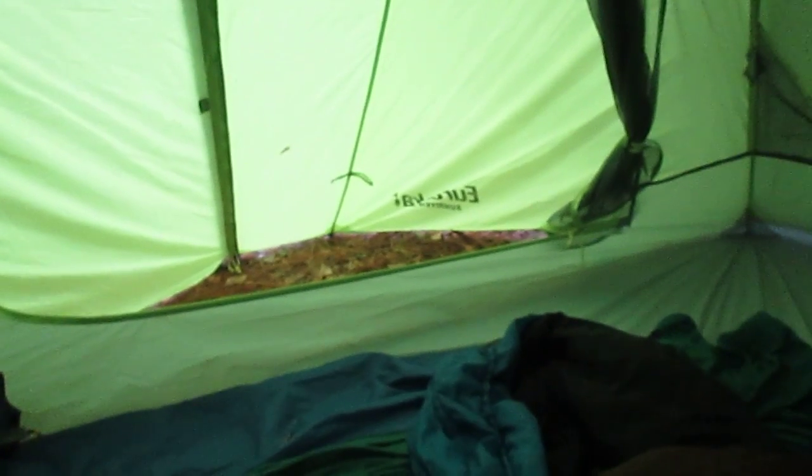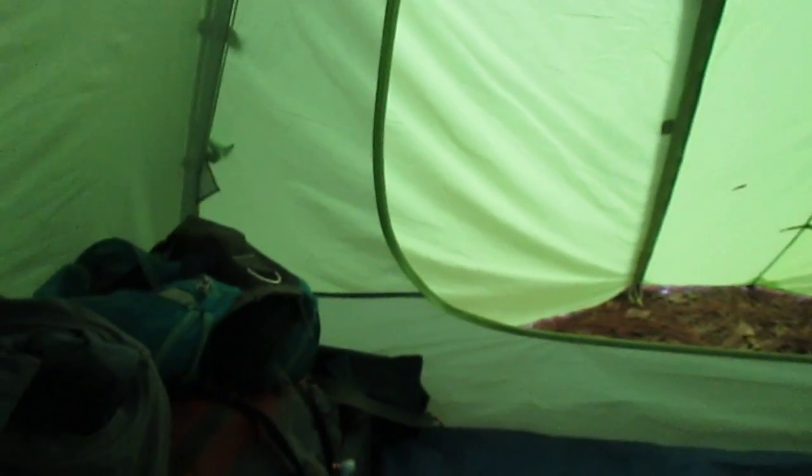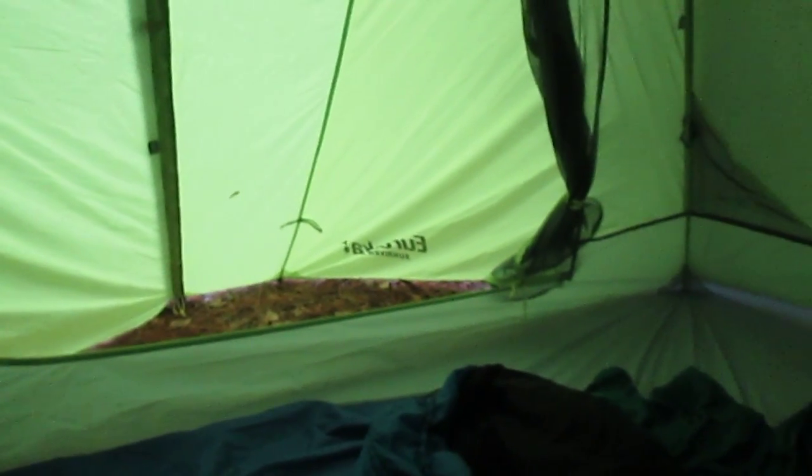You can see that the rain fly extends a few feet out from the tent. That's because it cuts wind in blizzard conditions, storm conditions and stuff like that. It's a professional tent, and admittedly it costs more money than the Ozark Trail thing we had.